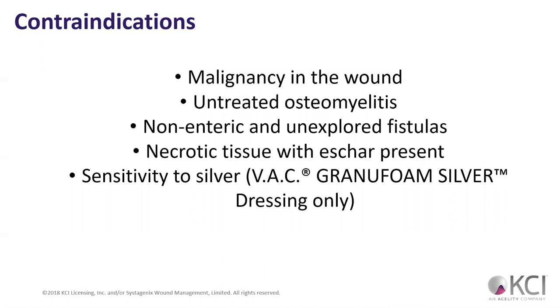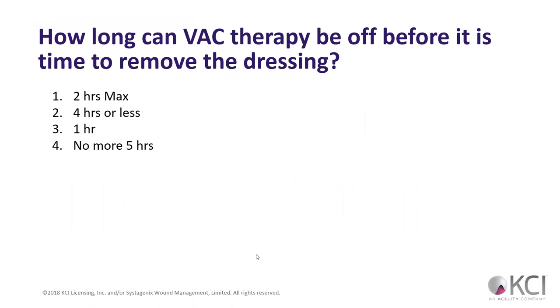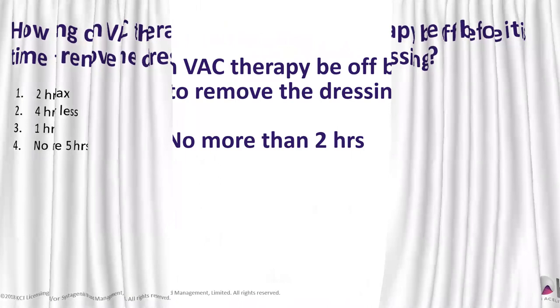On a wound with that chunk of necrotic tissue in the corner, we can't get a wound VAC seal over it — that has to come off before we can do it. Honestly, a wound like that is ideal for wound VAC therapy — we're just going to pump it full of black foam, hook up the suction, and it's going to constantly clean out the area. How long can VAC therapy be off before we have to change the dressing? Two hours. No more than two hours — anything over that, we've got to change the dressing.